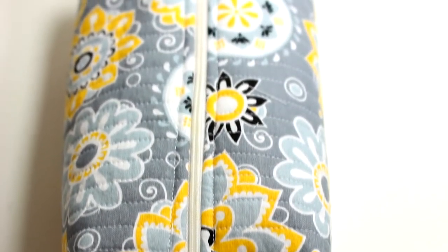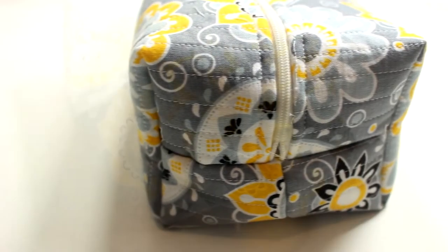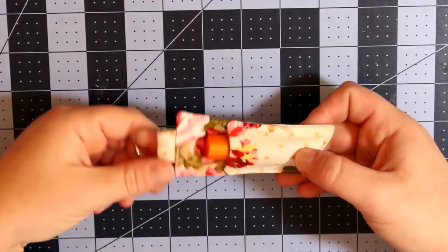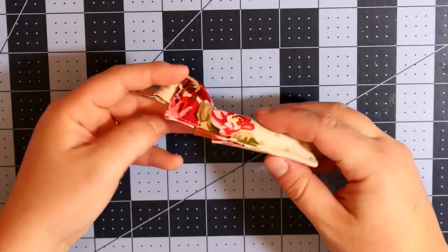At number 7, we have the quilted makeup bag. This is perfect for traveling, storage, or even as a little pencil case. These are so easy to make and I love the quilted aspect — it makes it look so cute.